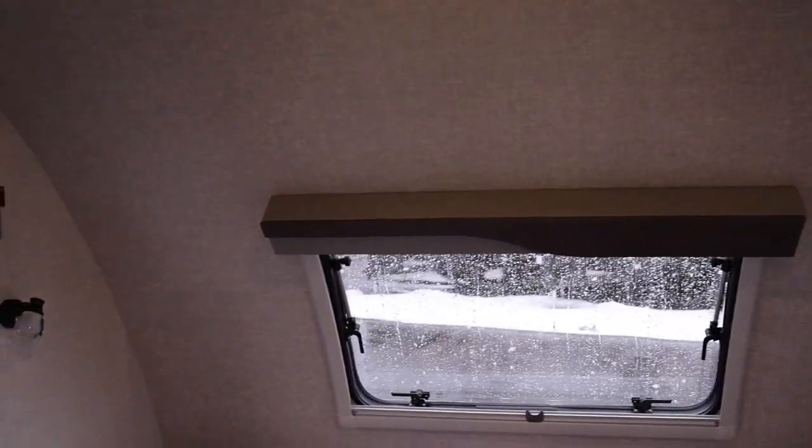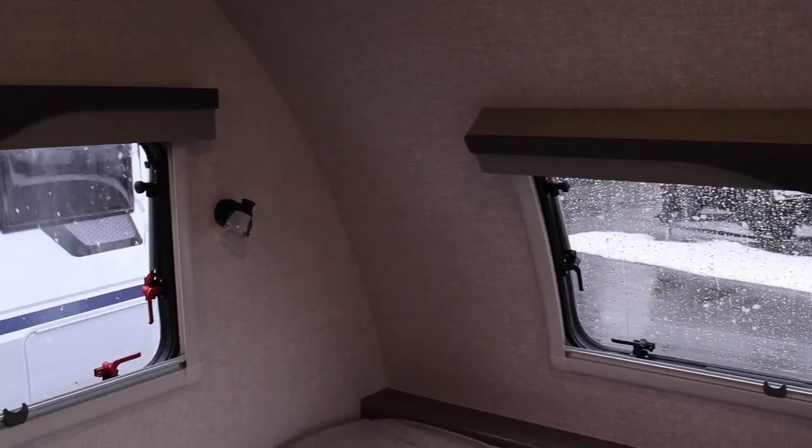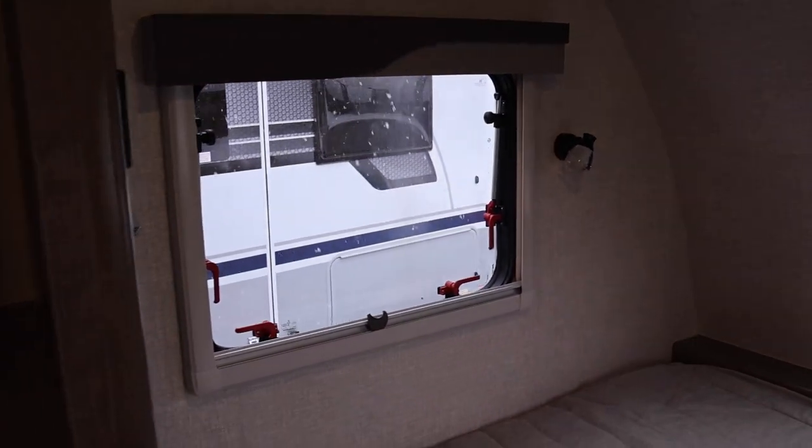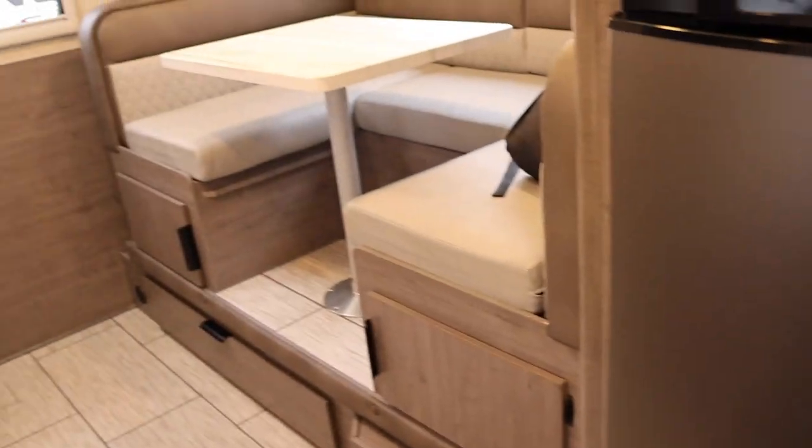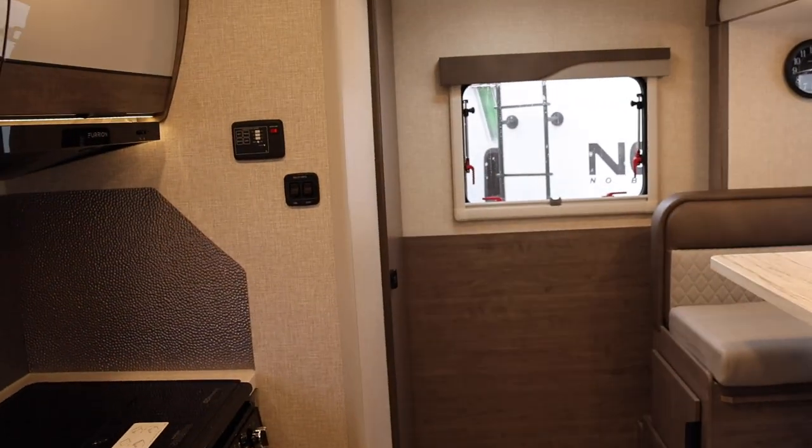I'm here at Parrish RV in Payson, Utah, and they have this little guy. If you are in the market, be sure to ask for Jessica — she's one of the salespeople here. Let's go ahead and jump out back. I want to show you guys the bathroom first.